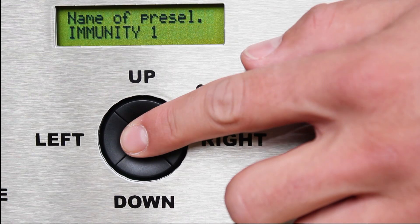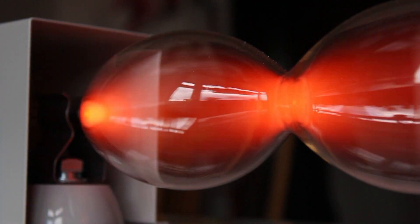Dr. Rife, with the help of his frequency device that used plasma discharge, was able to destroy essentially any bacterial or viral sickness. Everything is summarized in the book by American journalist Barry Lynn titled 'The Cancer Cure That Worked.'